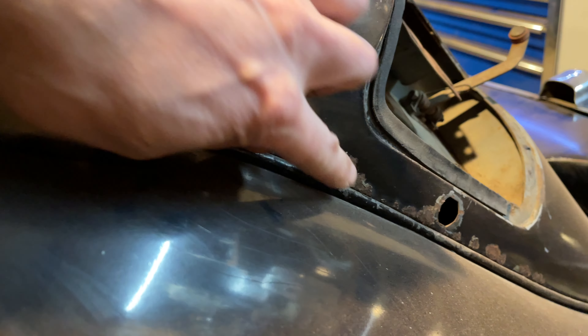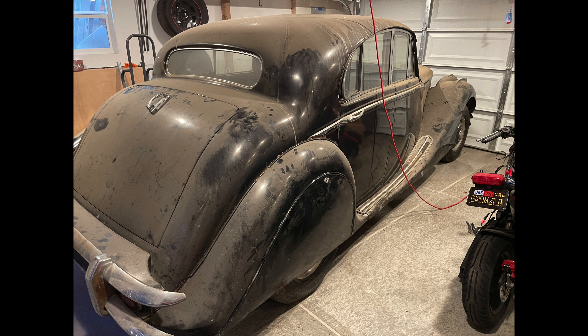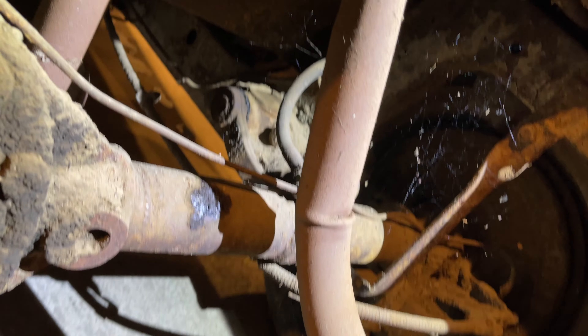The body's mostly straight, it's mostly basic surface rust, nothing too bad. The car was protected by a substantial layer of 28-year-old dust. Also spider webs. So many spider webs.